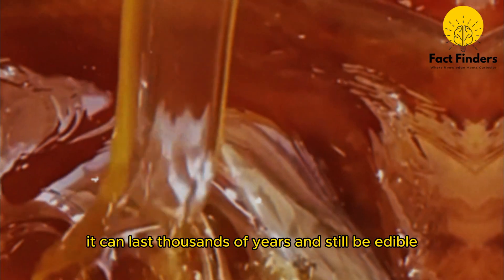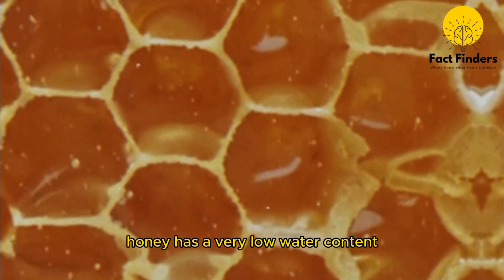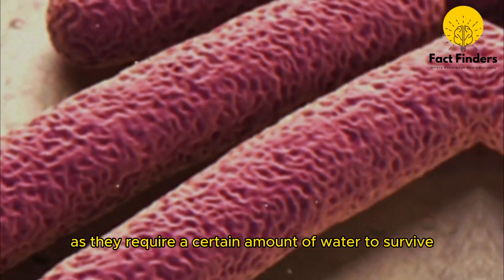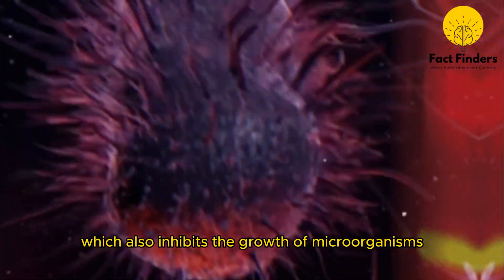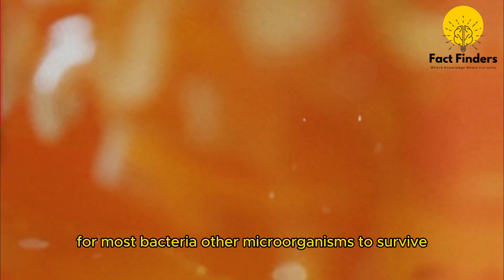Honey never spoils — it can last thousands of years and still be edible. Honey has a very low water content, typically less than 18%, which makes it difficult for bacteria and other microorganisms to grow, as they require a certain amount of water to survive. Honey is also high in sugar, which inhibits the growth of microorganisms, creating an environment too concentrated for most bacteria to survive.